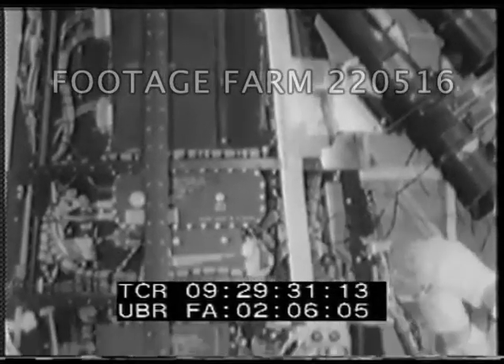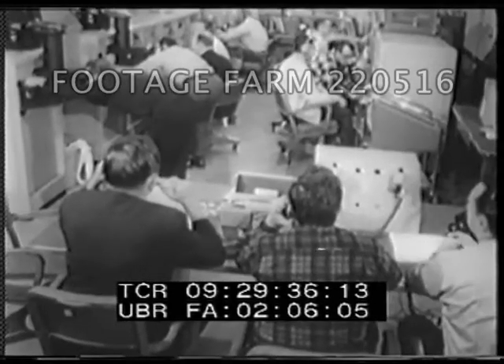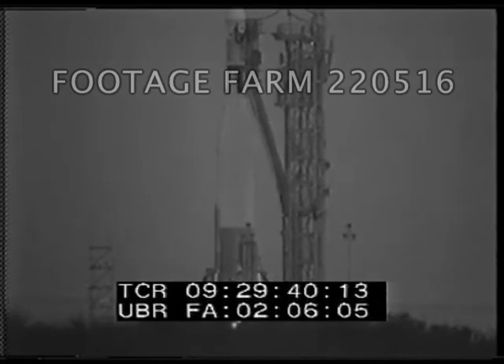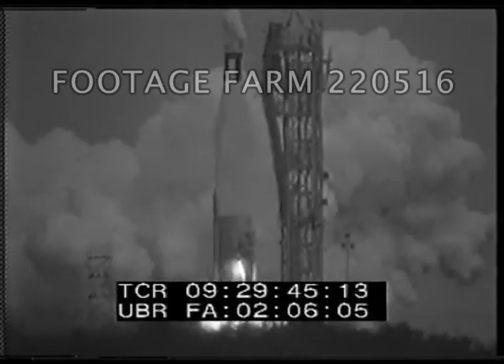Five previous Ranger shots have been failures, but it is imperative that scientists know more about the Moon's atmosphere and terrain before a manned flight. Thus, high hopes go with this launch of Ranger Six — a $28 million trip of 230,000 miles.